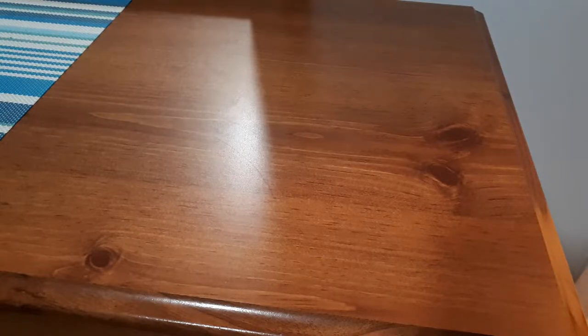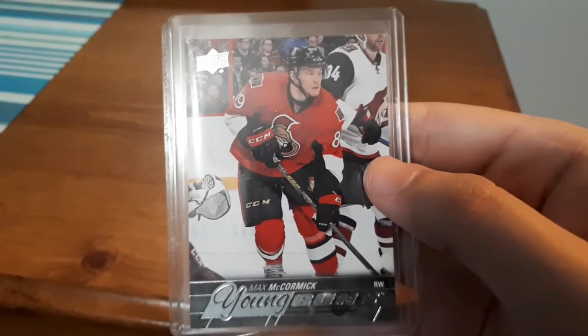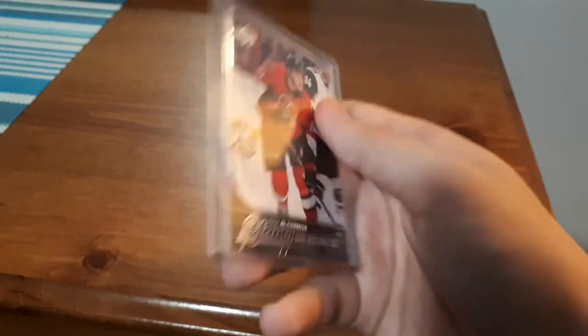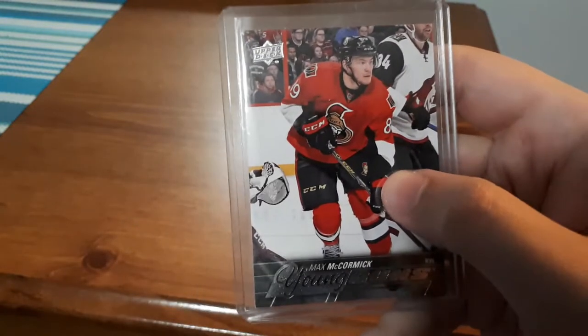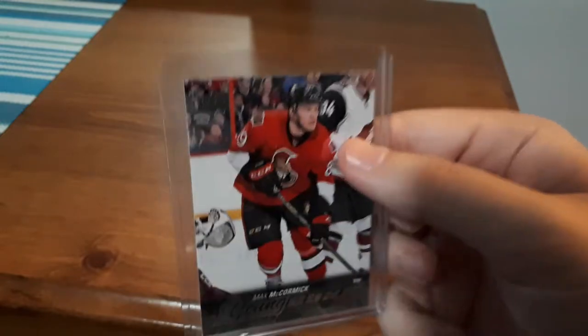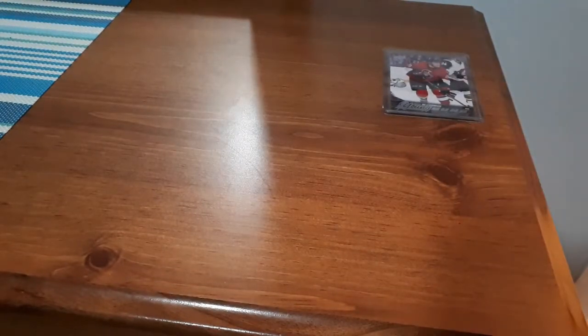Up first is a Young Guns for Max McCormick, which is a great Young Guns in my opinion, at least because I'm an Ottawa Senators fan. This is 15-16 Series 2. I picked this up because I'm a fan of the Ottawa Senators, I like getting Young Guns, and to have a two-in-one reason to buy the card is awesome. That card is only $1.